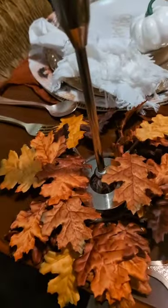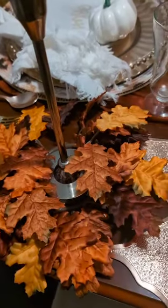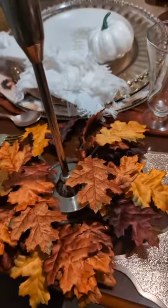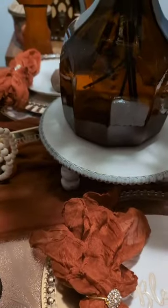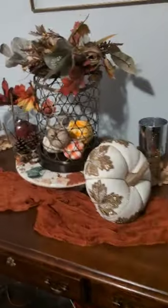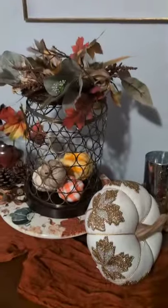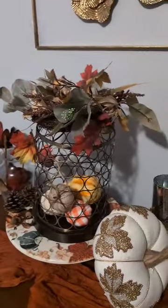These leaf candle holders came from Hobby Lobby, as I said — they were 40% off. All the Christmas stuff is 50% off now. I don't want to be a shopaholic, but when I shop, I indeed shop. This little venue over here — y'all know about this because I did this for Decorator Lantern. I put this big pumpkin in there. That's all, folks.